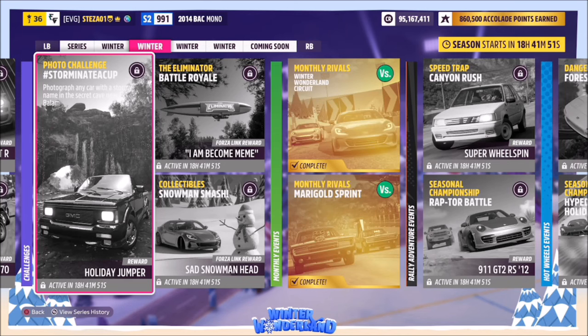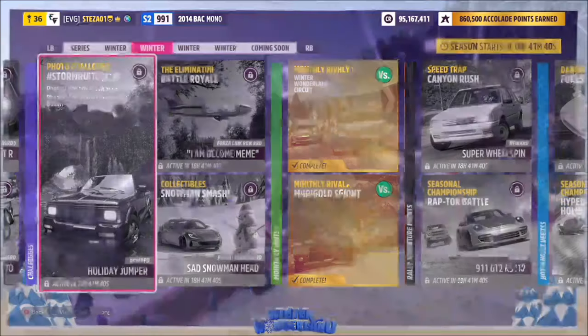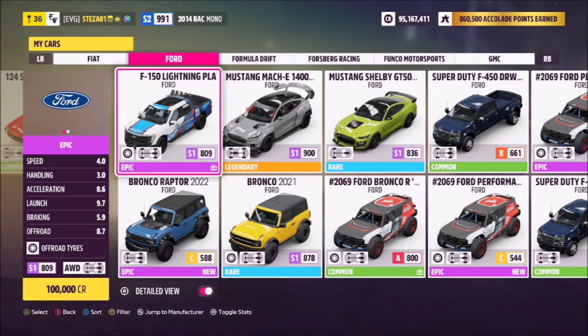Hello and welcome back to the channel. This week's photo challenge guide is called 'Storm in a Teacup,' which wants you to photograph any car with a stormy name in the secret cave near Ek Balam. Let's go through a few cars that have stormy names before moving on to the location.